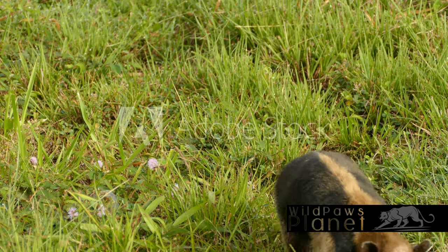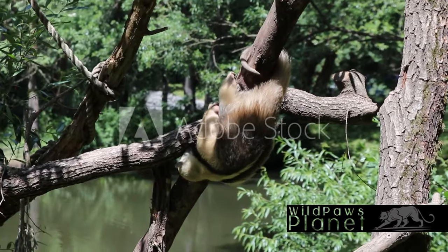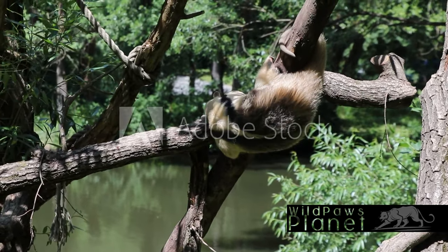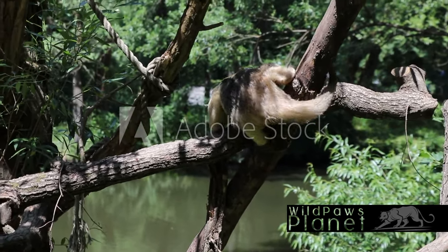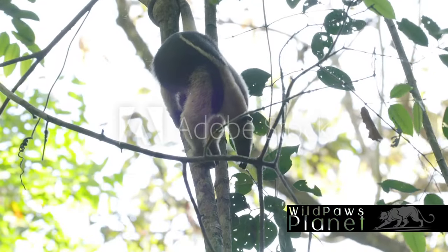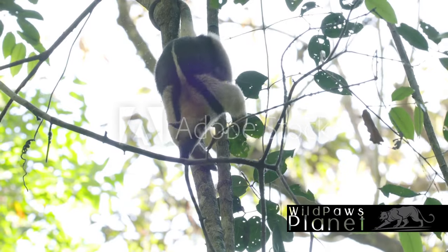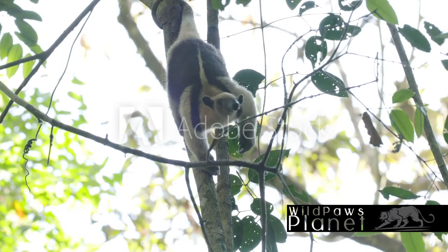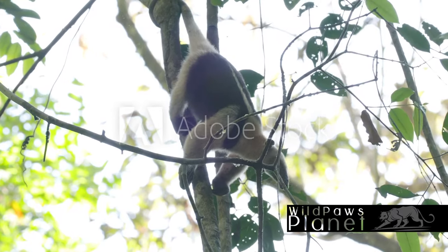Look at its feet and you'll notice powerful claws designed to tear apart wood and dig into the ground. These fascinating creatures inhabit the lush tropical and subtropical forests of Central and South America, where they find ample food sources and safety among the towering trees and dense undergrowth. Their environment not only provides them with sustenance but also influences their behavior and lifestyle.